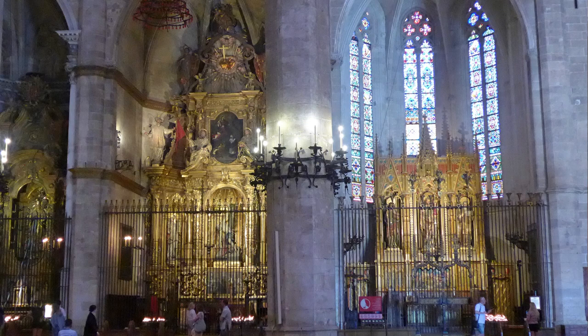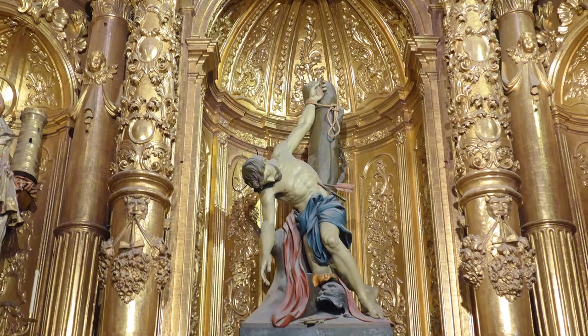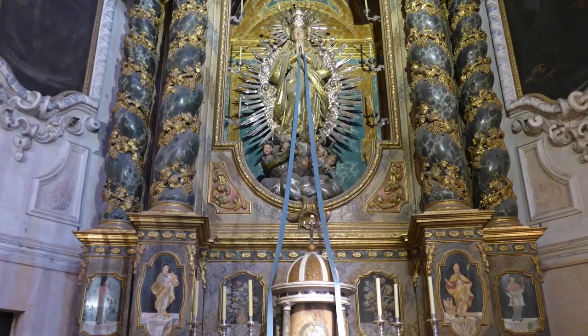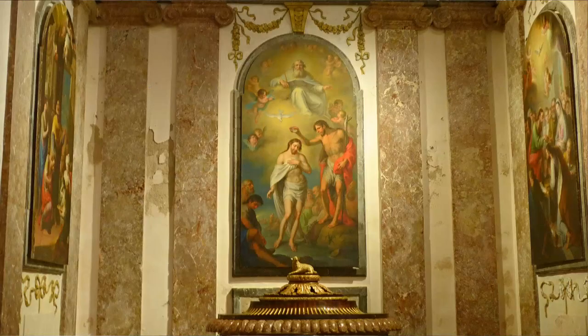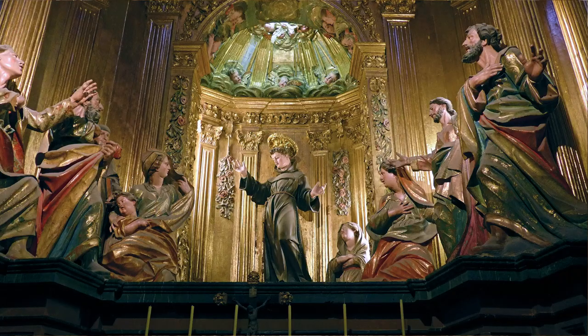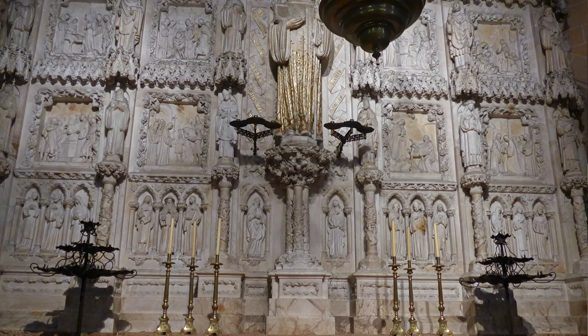The Cathedral has 21 chapels in total, with the private ones up each side being protected with wrought iron railings. They are dedicated to various saints, and each deserves close study and a detailed description, which is beyond the scope of this short introductory video.